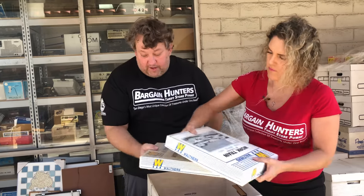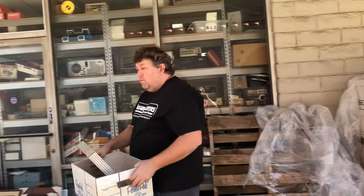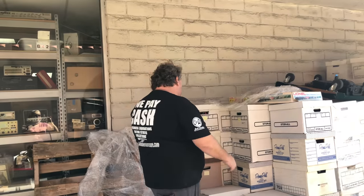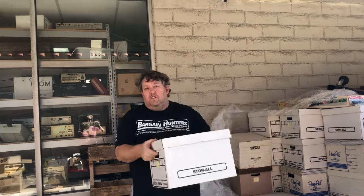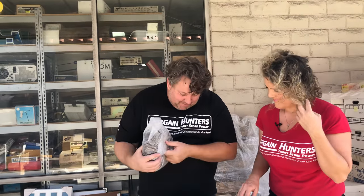Speaking of models, I went to Michaels and they have models — a whole bunch of them. They sell Halloween Village models and car models. Car models? Well, it depends on the brand. I think they were on sale too. I just saw them and thought of it — have to check them out.